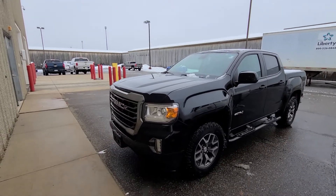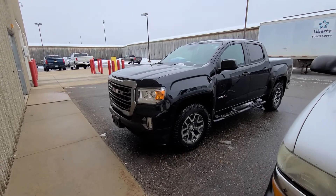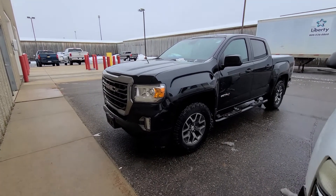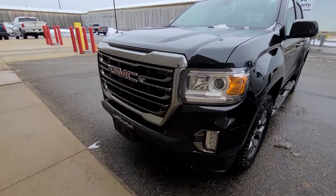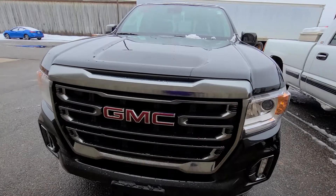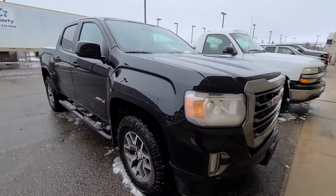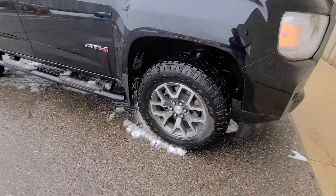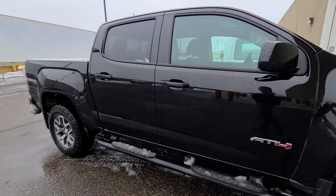Hey, if you want to come see what the black AT4 Canyon looks like, we have a 2021, slightly used, and it's certified. So we add a year to the remaining bumper-to-bumper, and a year and 40,000 more miles to the powertrain. You get two free maintenance visits at any GM dealer in case Mills GM is not your closest General Motors dealer.